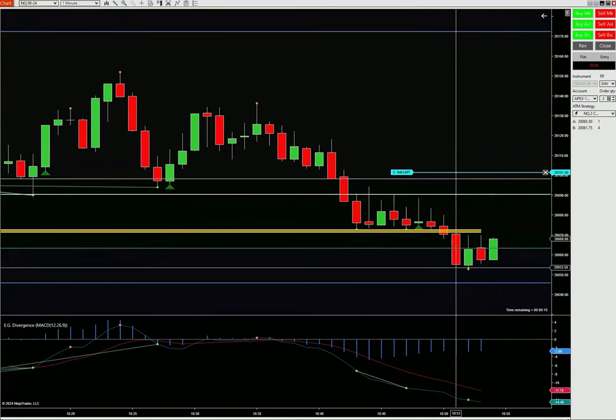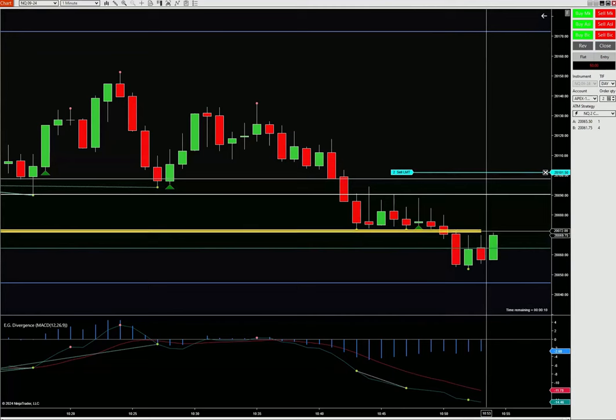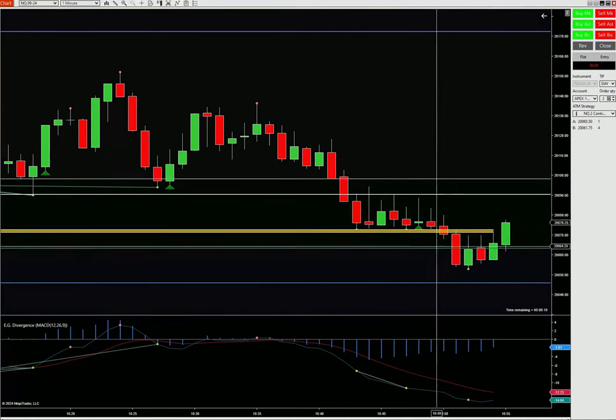We'll be buying this — from this low to this lower low to a higher low, it's coming back inside. Right now it's retesting. When we're patient, patient, patient, you don't want to just take a trade that goes against you — and now it's coming back inside. Divergence is there, ES is up there — it's coming back inside.